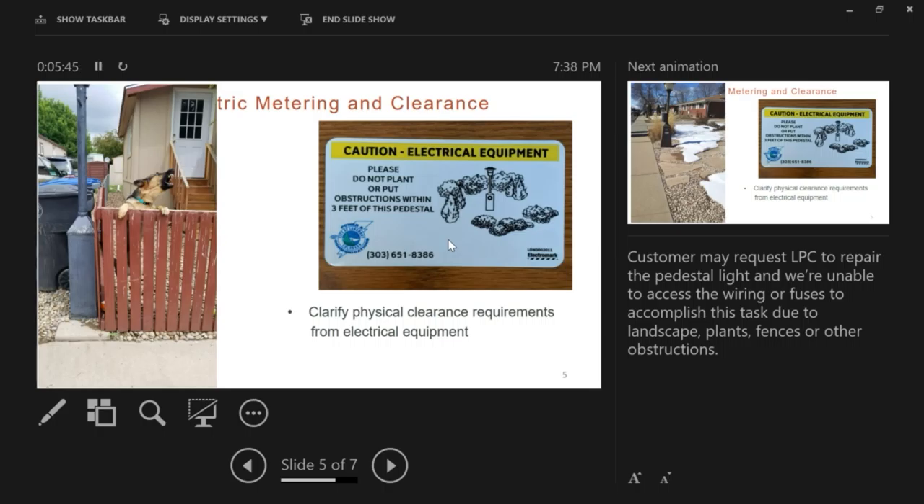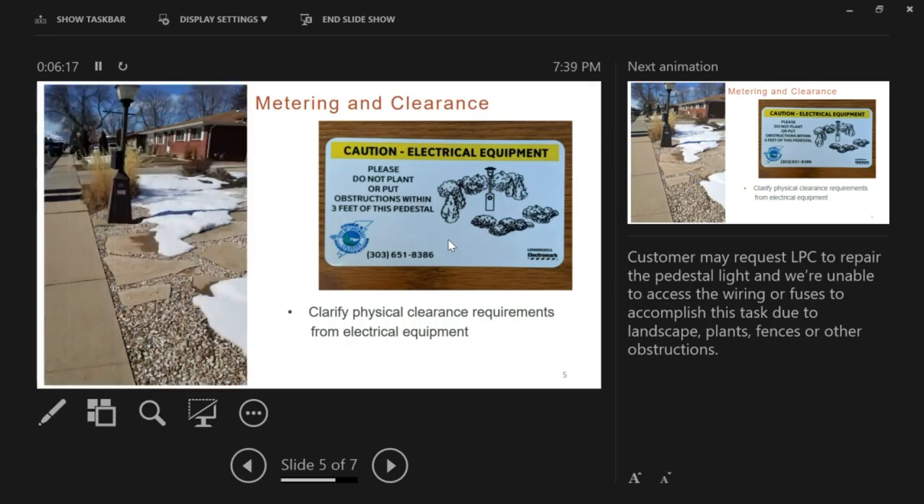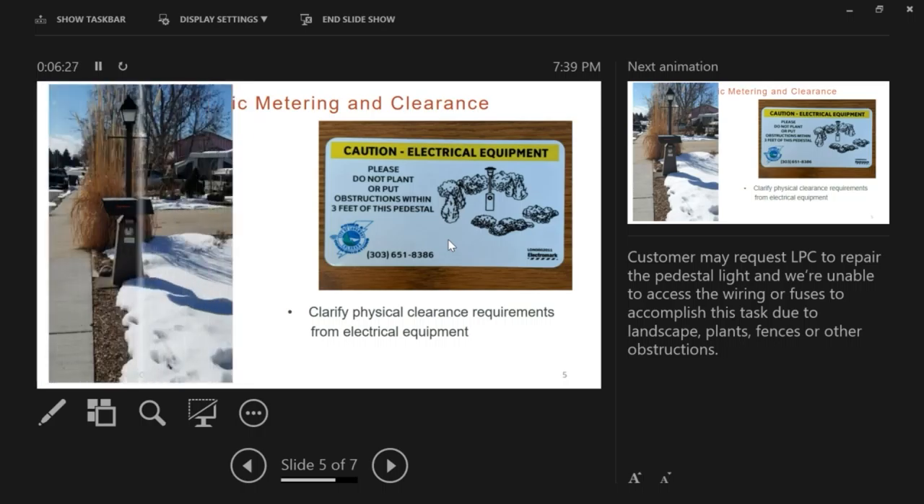I was called out for a tripped breaker and a cut seal. The customer had tried to flip their own breaker located in the electric pedestal, and I noticed that the fence was blocking the face of the pedestal so I couldn't get the door off. When I tried to enter the yard and knock on the door, the dog came from around the back. Landscaping can still be beautiful while still giving access to the electric equipment, because our customers depend on us for reliability of their electric service.